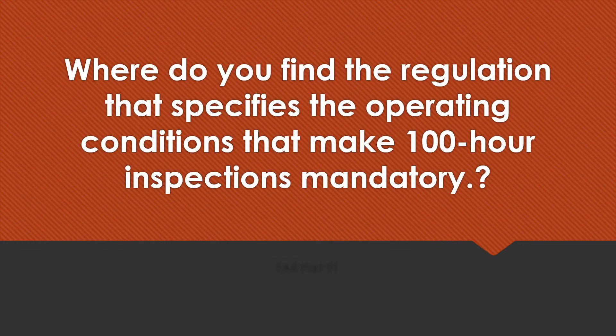Airframe Inspection Oral Questions. Where do you find the regulation that specifies the operating conditions that make a 100-hour inspection mandatory? FAR Part 91.